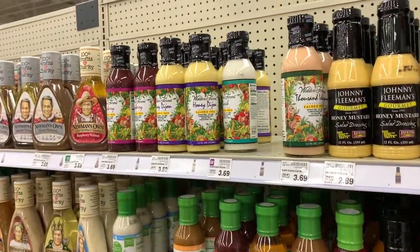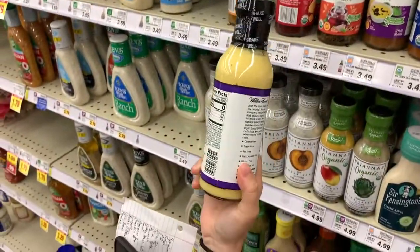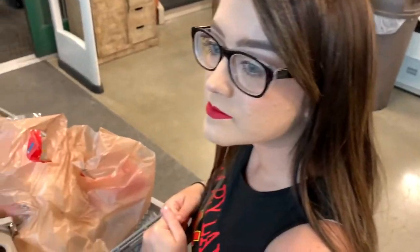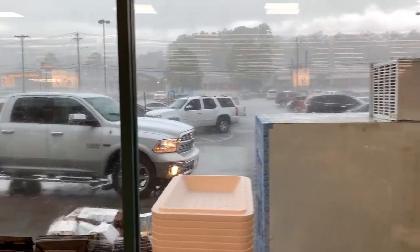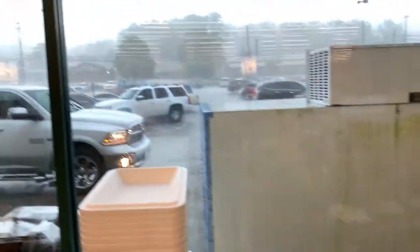We're going to try this Walden Farms honey Dijon calorie-free dressing, and I'm going to go for the ranch, also calorie-free. We just finished our grocery shopping and it is now a monsoon outside. Everybody's waiting, standing in line to load up their vehicles and it's still pouring. We had to load all the cars but we finally made it — just a little wet.